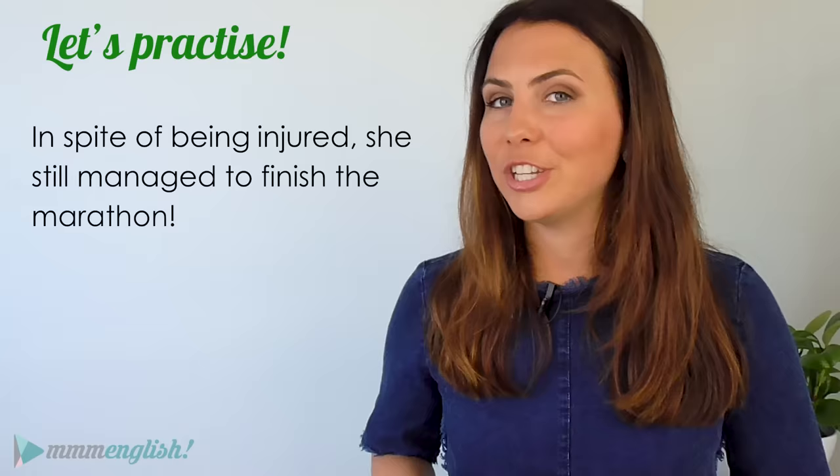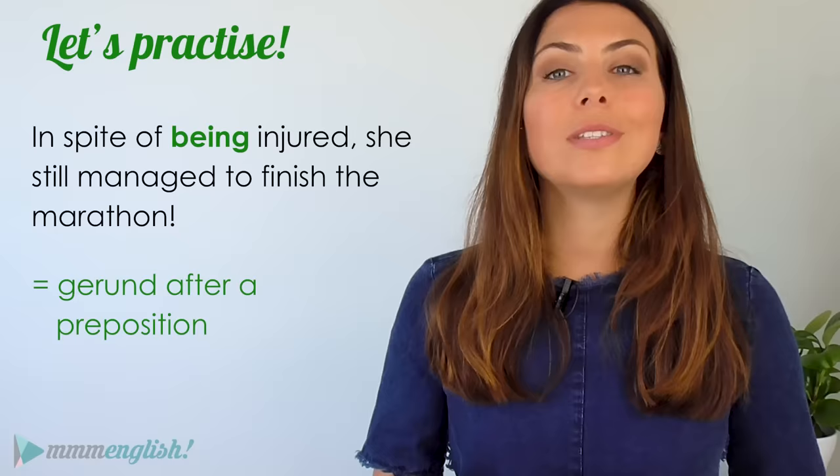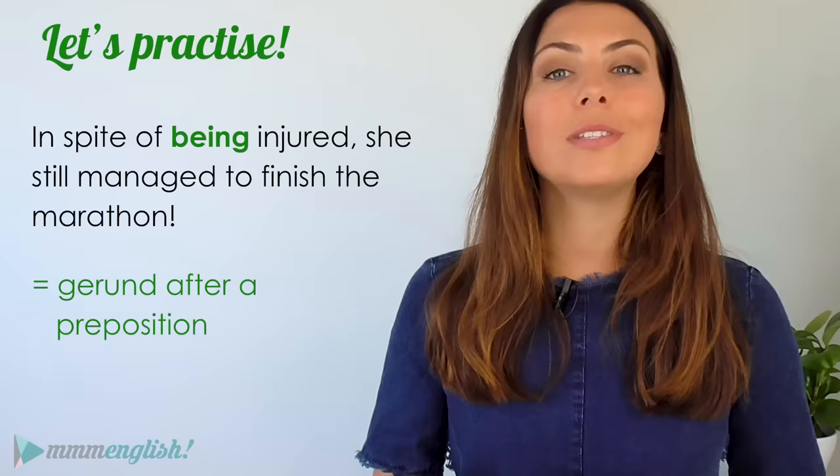In spite of being injured, she still managed to finish the marathon. The gerund is being, and it's used after a preposition.